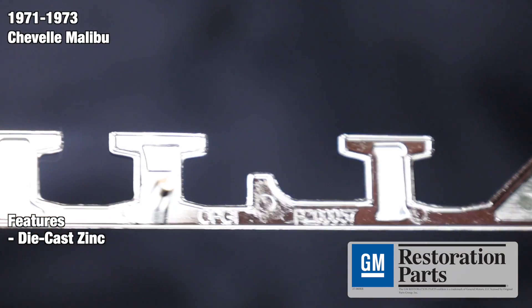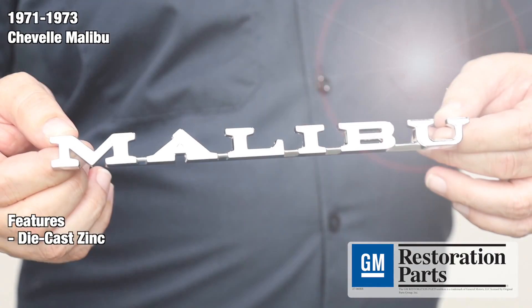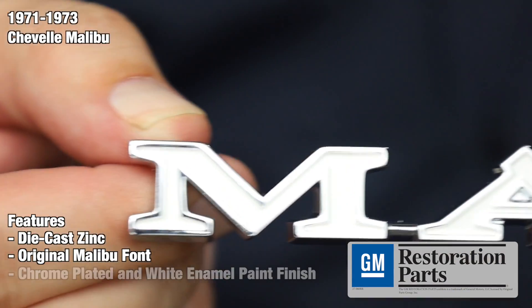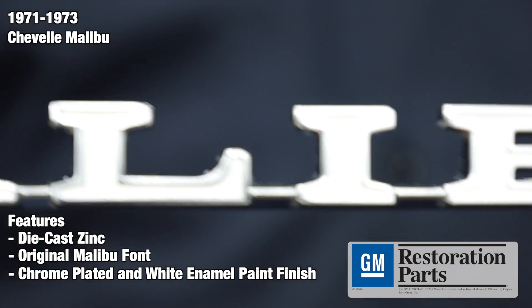We use case-hardened steel tooling to ensure the quality and authenticity of every part. The emblems feature the original Malibu font, which was found on non-SS vehicles. We finish all of our emblems in a beautiful triple chrome finish and a white enamel paint to match.